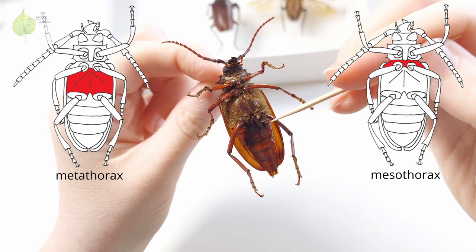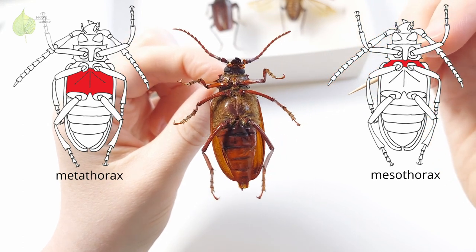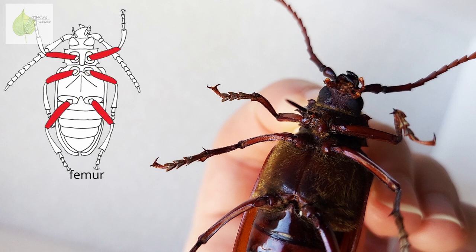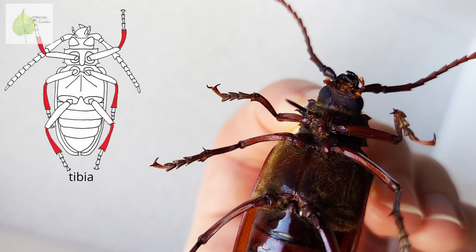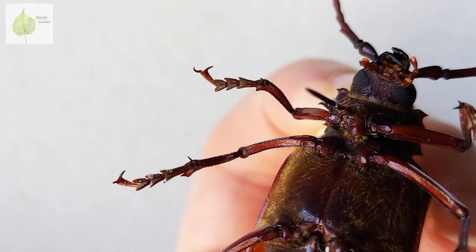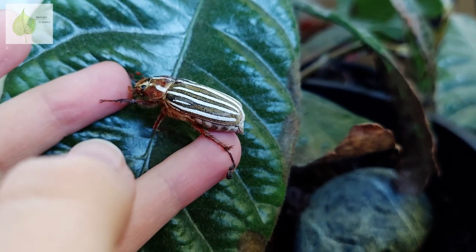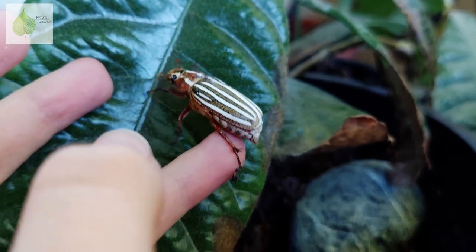Each leg consists of a coxa, a tiny trochanter, a femur — that's the fixed section that looks like the beetle has a thigh — a long tibia, and a tarsus, which has a variable number of tarsal segments. You can see in this species that the tarsal segments look different from each other. At the tip of the last segment, there are claws. The claws are quite grippy, and it might hurt you if you get them caught in your skin, like what happened to me with this ten-lined June beetle that just wouldn't let go.